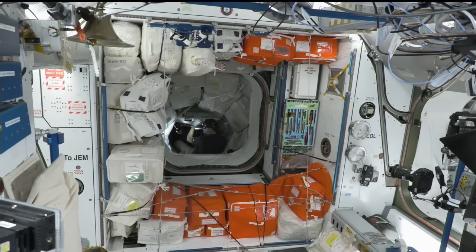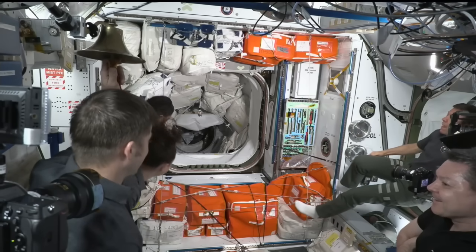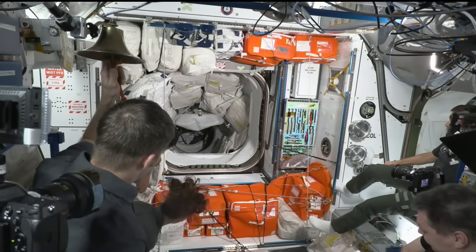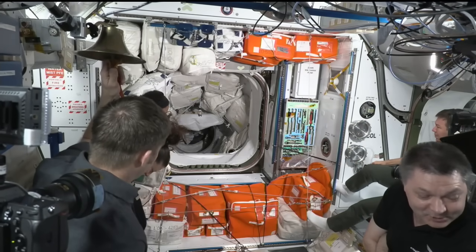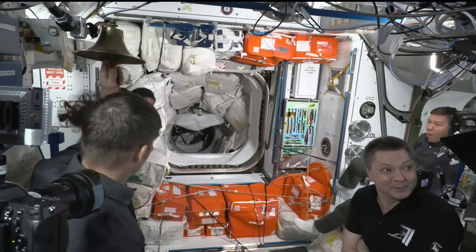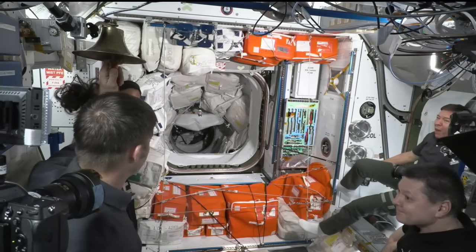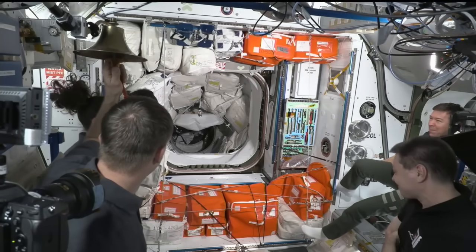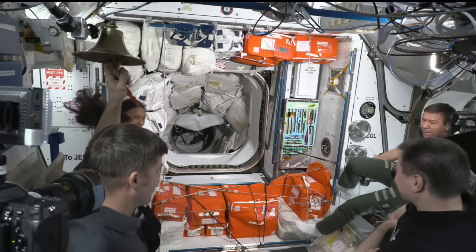Astronaut Dominick has opened the APAS hatch. He will go in and take some photographs of the space between the APAS and Starliner hatch. From this view, it looks like we have most, if not all, of the crew members aboard the International Space Station awaiting their visitors to open the hatch on the Starliner side.